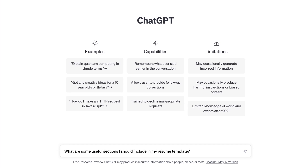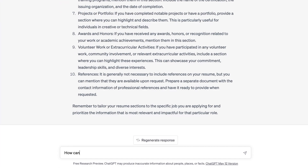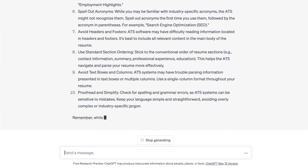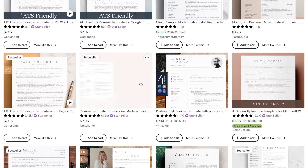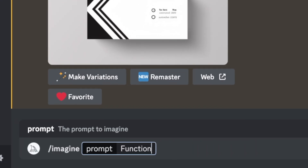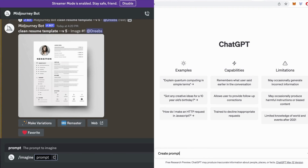I used ChatGPT to create resume templates that people can use to get hired. ChatGPT can help you come up with useful sections for the resume that will help guide your customers. It can also help you create sections of text that work well with the applicant tracking system, otherwise known as ATS. You'll want to keep in mind that too many graphics can confuse the ATS. I would target people who are looking for an ATS-friendly resume with simple text designs, and also people who just want the best looking resume templates. I came up with a bunch of cool resume templates using Midjourney that, in my humble opinion, look pretty good — and I didn't have to worry about copying anyone else's ideas.